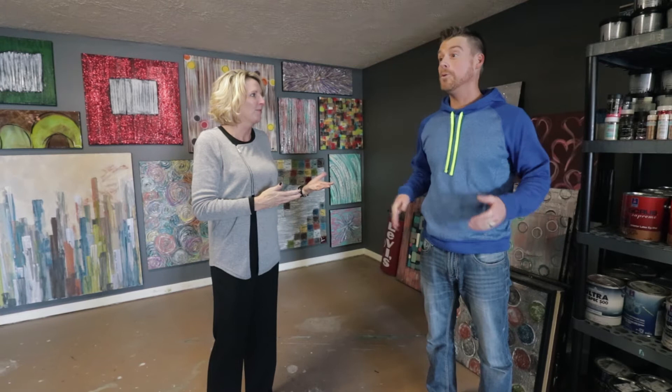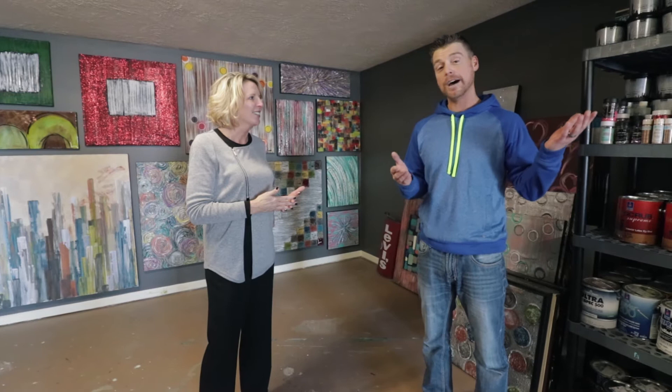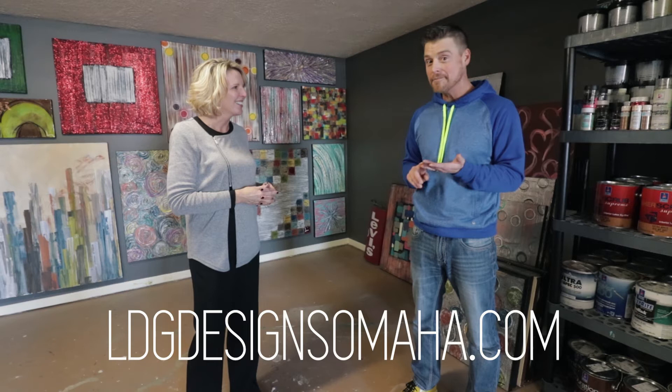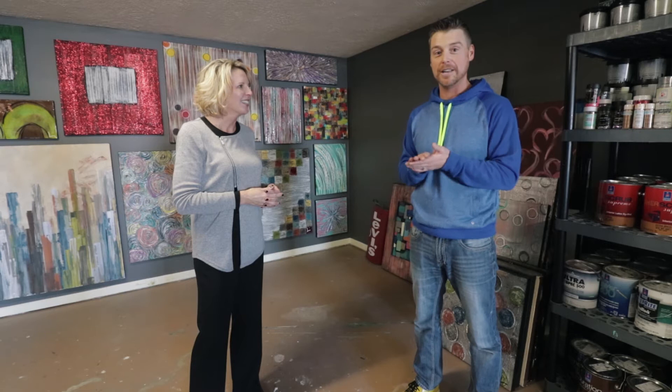I work with a couple of interior designers here in town and a couple of home stagers, so if you're out and about looking for a new home with Julie, you'll probably see some of my pieces out there. There are three ways people see my stuff: either online at ldgdesignsomaha.com, out with someone like Julie at a model home, or they've been to someone else's house and seen a piece and asked, 'Where did you get that?'